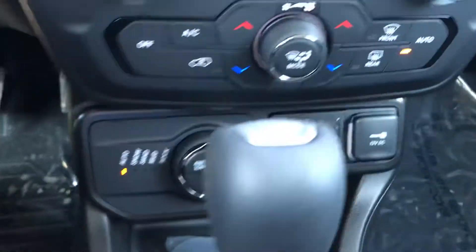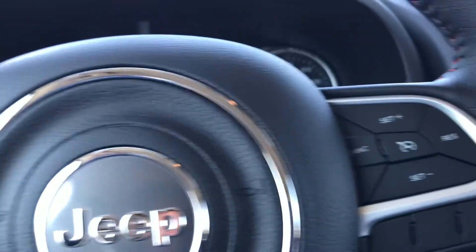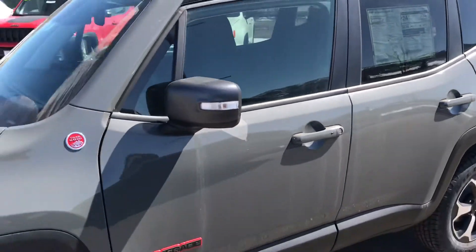This one is very nicely equipped. It's a 2021 Jeep Renegade. There's voice recognition, Bluetooth, and of course Apple CarPlay and Android Auto. All that stuff's on here, guys.